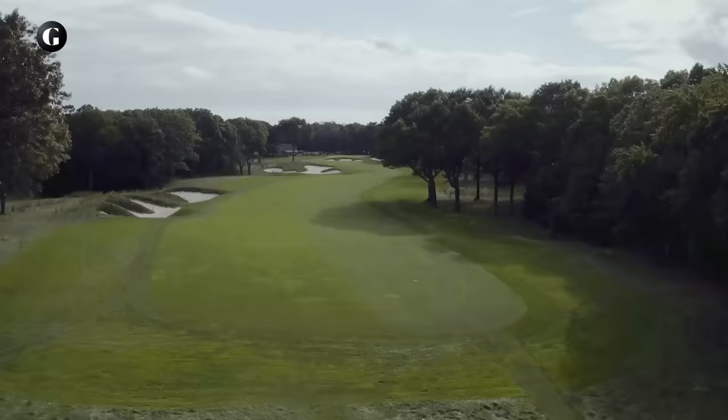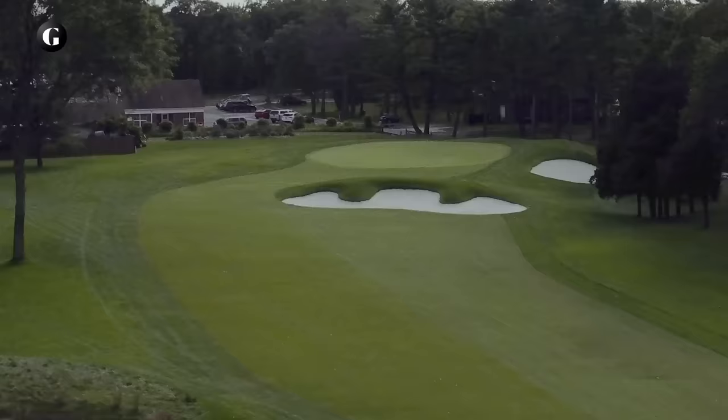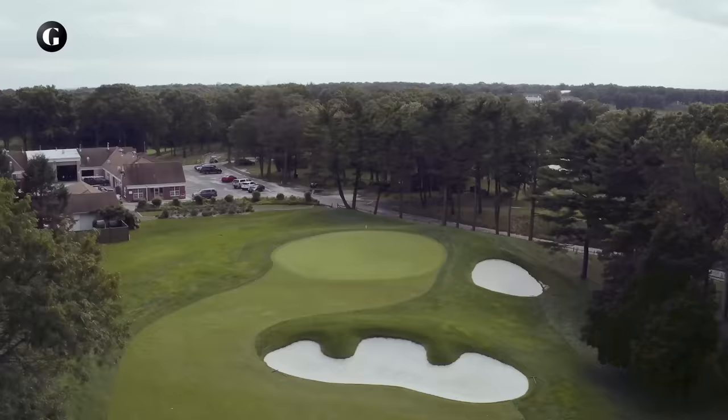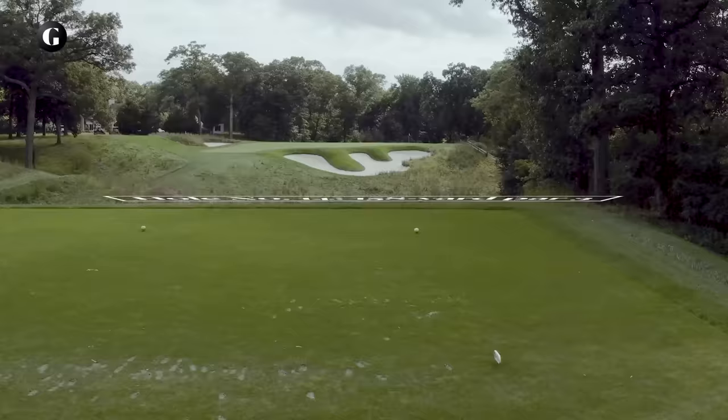The long par 5 13th has two fairway bunkers left off the tee that may throttle back some tee shots, which then brings the cross bunker 35 yards short of the green into play on the second shot. If one lays up in two, the cross bunker will hide a view of the putting surface for the third shot. For those going forward in two, the green is rather small, with a hillside of nasty rough behind. So most will likely play 13 as a three-shot hole.